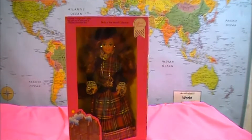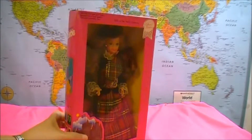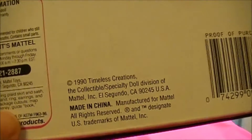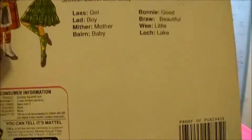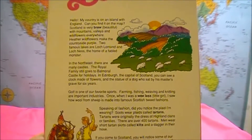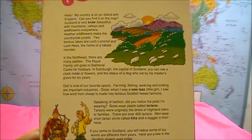This Barbie is a vintage doll from the 90s. On the back of each box, you'll find what year they came from. In this case, this doll is from 1990 — that's a long time ago. On the back of the box, you'll also find information about Scotland: how it has hills and mountains, valleys and wildflowers everywhere.